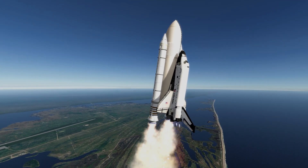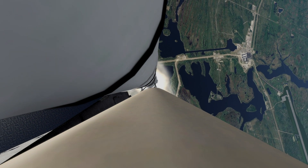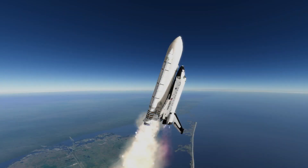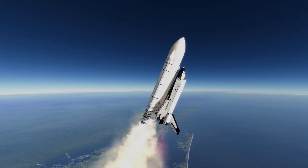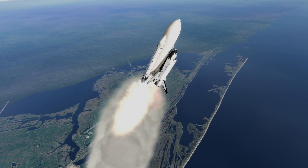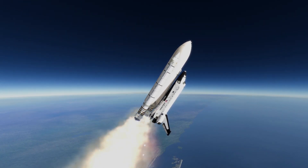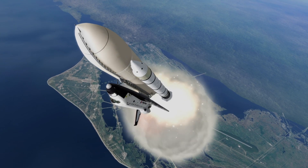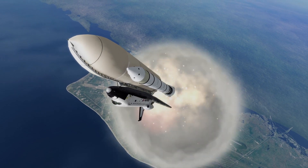Roger, roll complete. Columbia-Houston, you're going 40. You are in. Columbia-Houston, you're going throttle up. Roger, go throttle up.